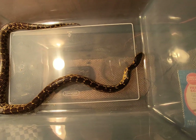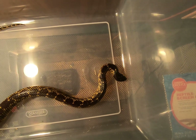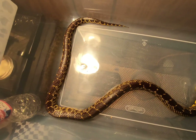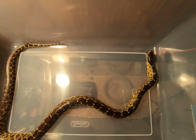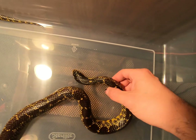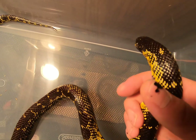Meet the Desert King Snake — one of the coolest snakes in my opinion in Central Texas. So cool looking. Love how it's black and yellow. Look at how pretty that is.